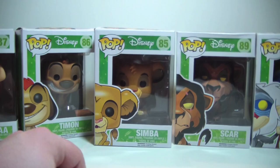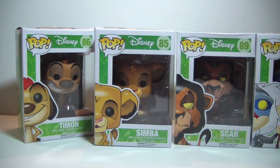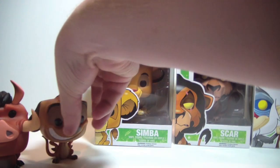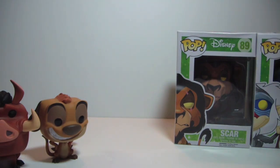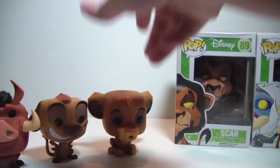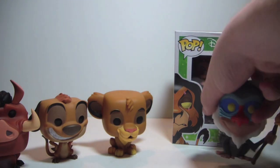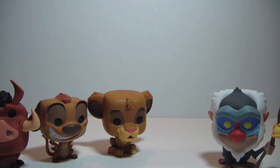Now I'm going to pull these guys out of the packaging real quick. We've got Pumbaa, and Timon, and Simba, and we'll get Rafiki, and let's get Scar out here.